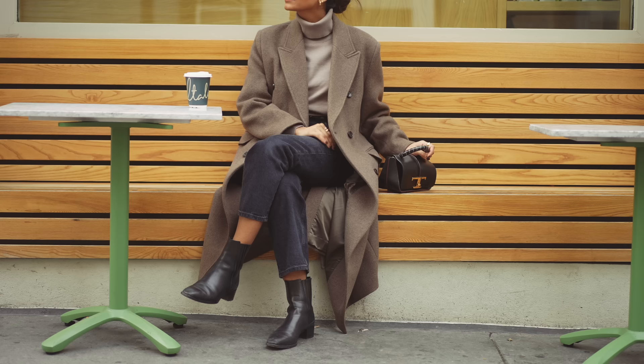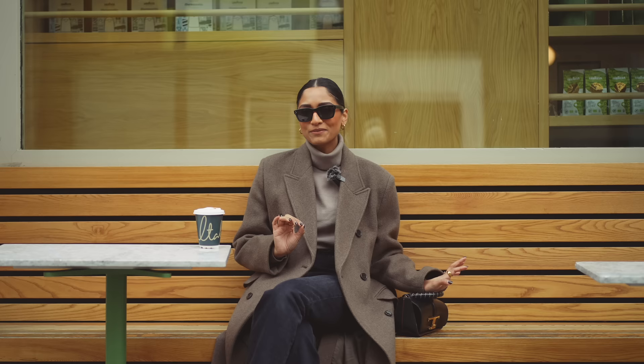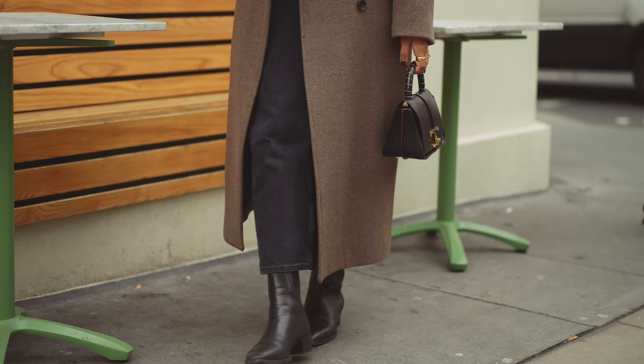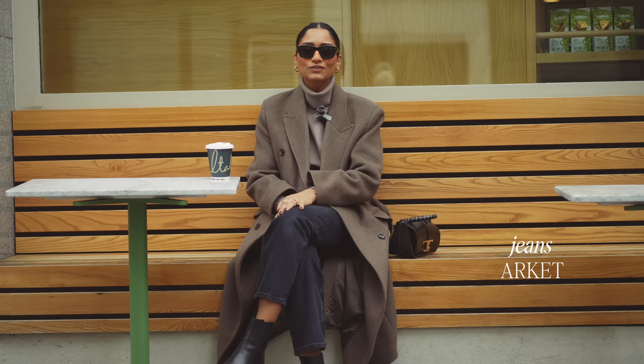Hey guys, good morning! We are in Notting Hill today — we're heading out for brunch, going to one of my favorite spots called Beam. They do one of the best breakfasts I think within this area and probably London for me. This is my outfit today, so I've gone for something quite simple and relaxed.